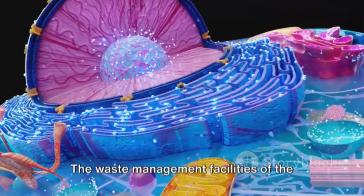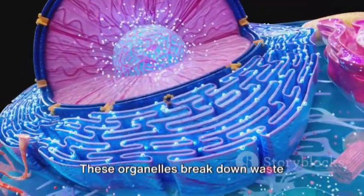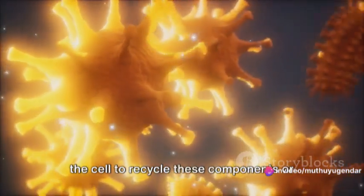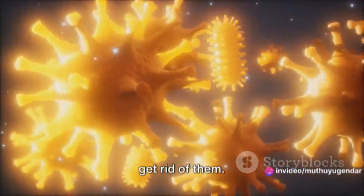The waste management facilities of the cell are the lysosomes. These organelles break down waste materials and cellular debris, allowing the cell to recycle these components or get rid of them.